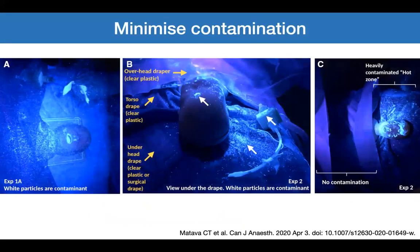Minimizing contamination during extubation: there are many methods described in recent letters and correspondence to anaesthetic journals. One approach uses clear plastic drapes — underneath the head, over the torso, and between the head and the airway manager. This decreases contamination during extubation, as demonstrated by panel A showing white particles during normal extubation versus panels B and C showing reduced contamination with the drapes in place.